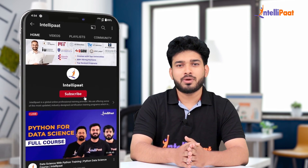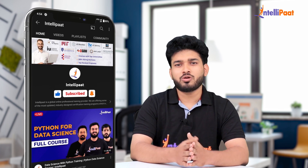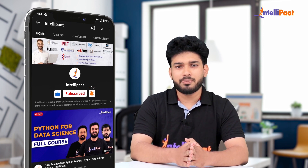But before we begin, I'd like to request you to enable both the subscribe button and bell icon so that you won't miss out on any updates from our Intellipath YouTube channel.